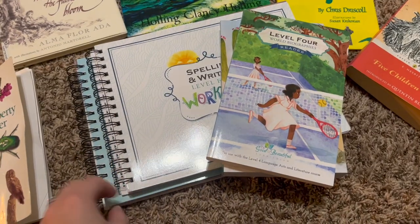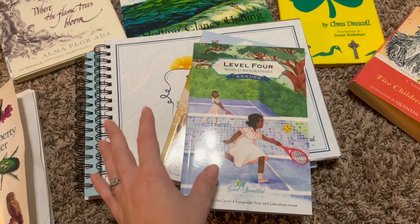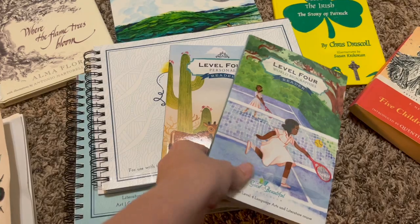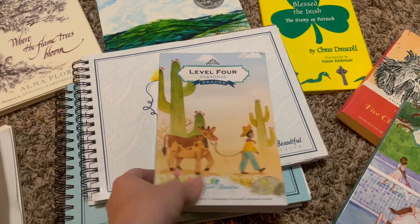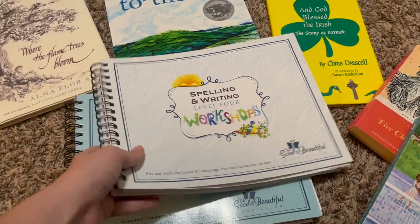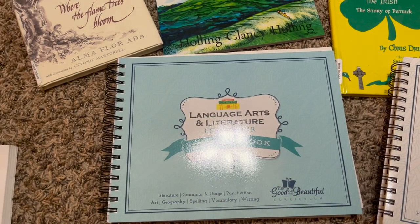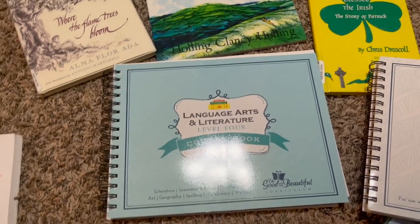He actually asked me to go back to using The Good and the Beautiful for his language arts, so that is what we have done. I got him level four. He's got his level four world biographies reader, his level four personal reader, his spelling and writing workshops book, as well as his course book. A lot of stuff gets covered in these courses: literature, grammar and usage, punctuation, art, geography, spelling, vocabulary, and writing.